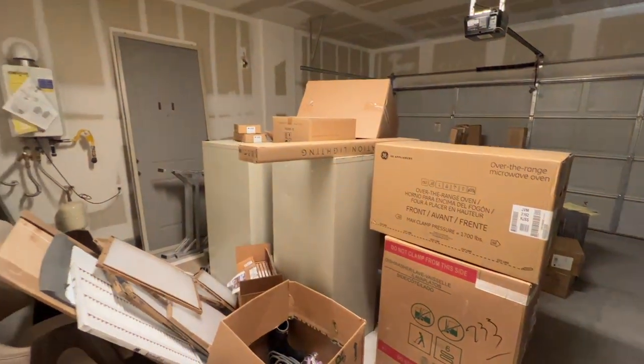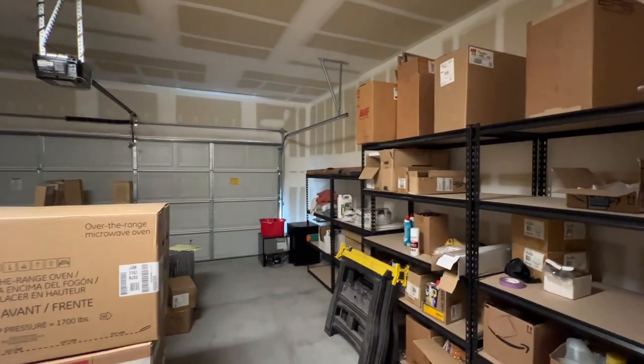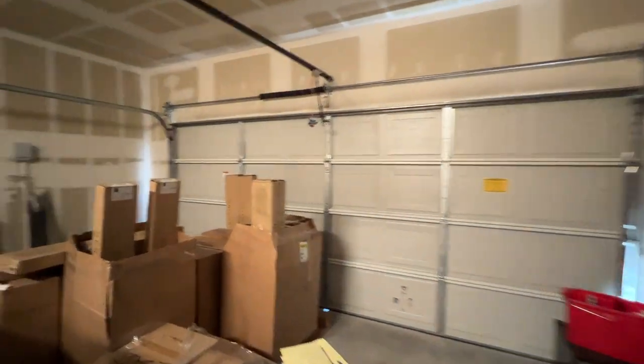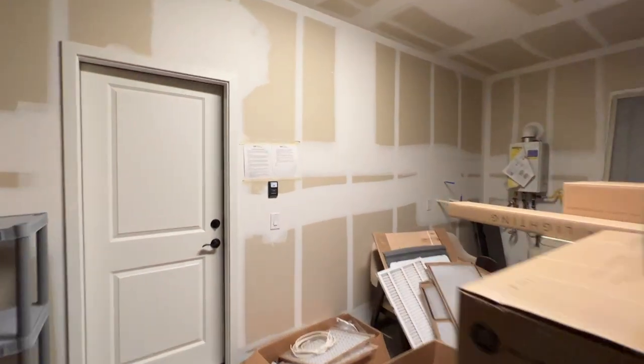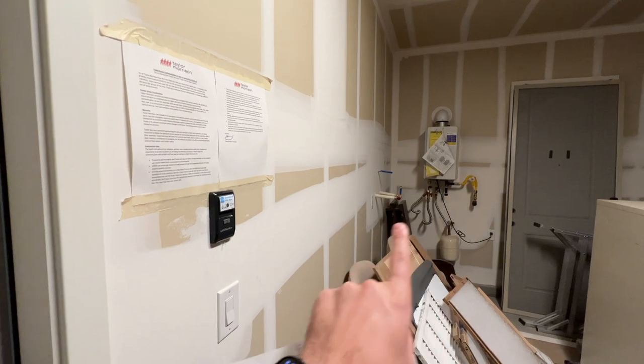This model also has the garage open so I'll show you that. It's a good-size garage. In Summerland, they include paint in the garage and there's room on the sides for storage. A tankless water heater is also included.